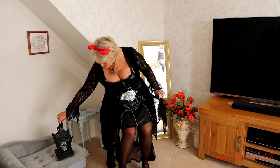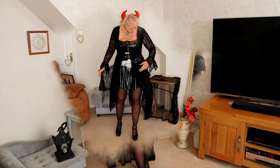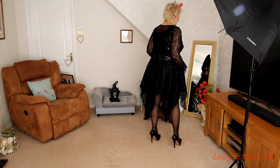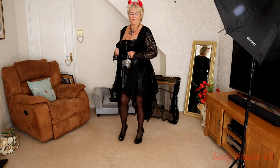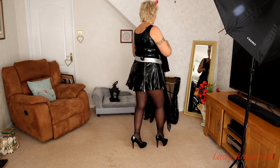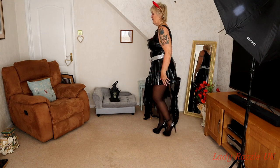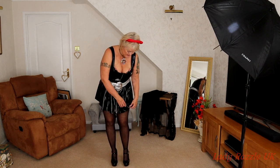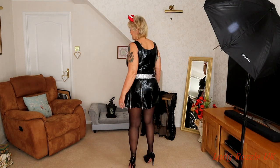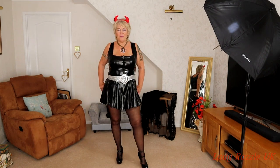This first outfit features a lovely lacy jacket that you can just slip off, and the dress is PVC with lots of zips, teamed up with a lovely silver belt. We'll call this one the good witch dress.